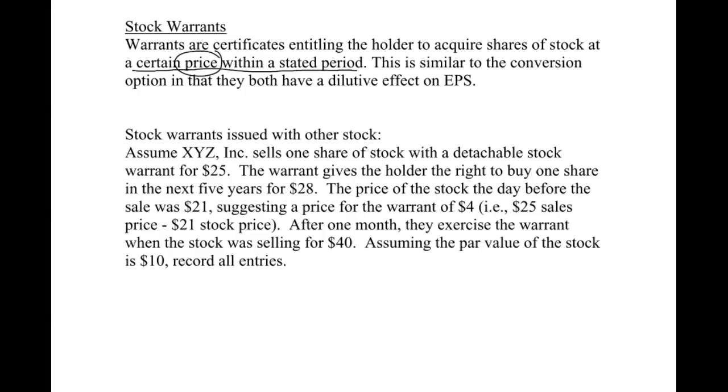They can't turn the warrant in and exchange it — it's not like a convertible bond or convertible preferred stock. They actually have to pay for it, so we'll see cash changing hands. But it still has a dilutive effect on EPS because the end result is we'll be issuing shares, increasing common stock outstanding, which in turn lowers earnings per share.